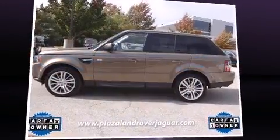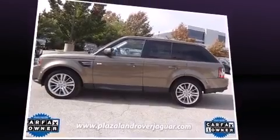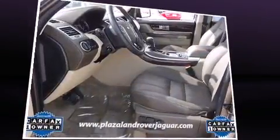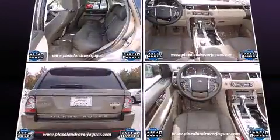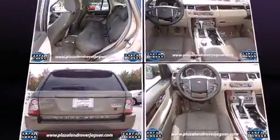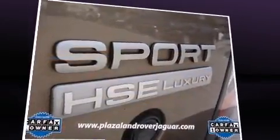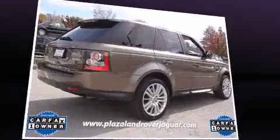The 2011 Land Rover Range Rover Sport. With fewer than 45,000 miles on the odometer, this four-door sport utility vehicle prioritizes comfort, safety, and convenience. A 5-liter V8 engine pairs with a sophisticated six-speed automatic transmission, and load-leveling rear suspension maintains a comfortable ride.